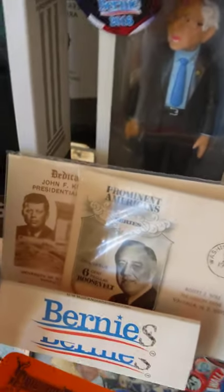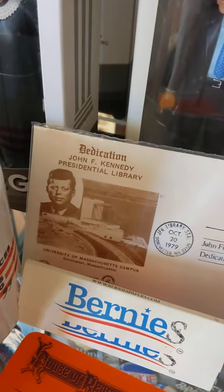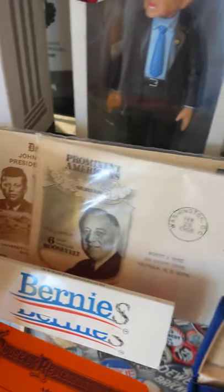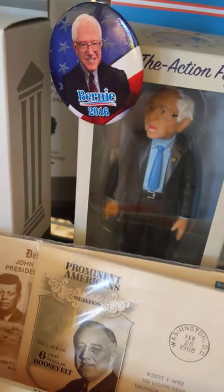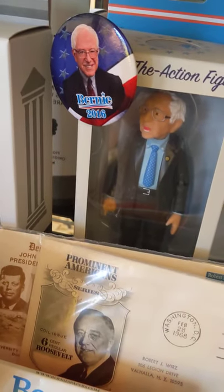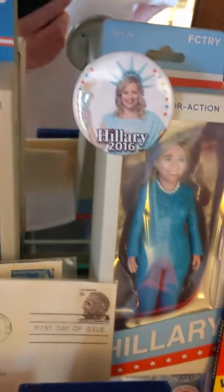And this is Kennedy — this is a commemorative from the Kennedy Library. We have Bernie here, and that's a button that I got from the 2016 Democratic Convention. This one also from 2016. The doll — I got that through the mail, online.